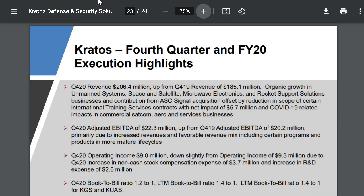Over the past quarter, the company saw revenue growth over the Q4 2019 number and their adjusted EBITDA was up as well, which is a great sign.